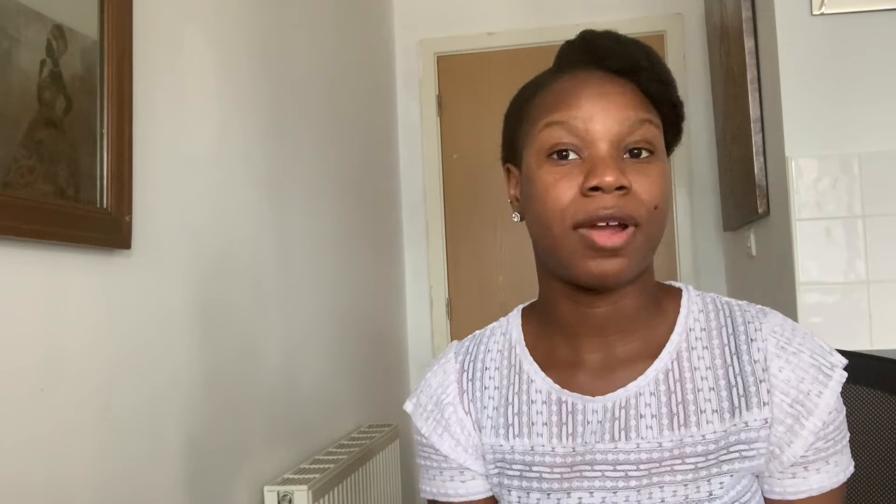Step one: Identity and Qualification Evaluation. This is the very first stage where you fill in the application form, entering your passport details and your qualification details. At this stage you'll be required to pay a non-refundable fee of £140.